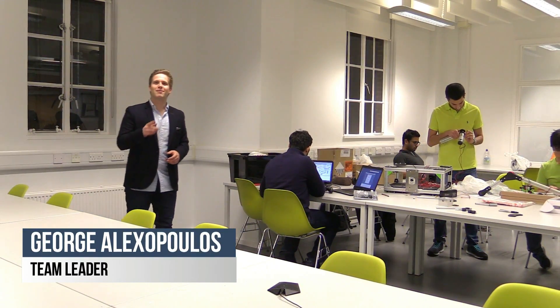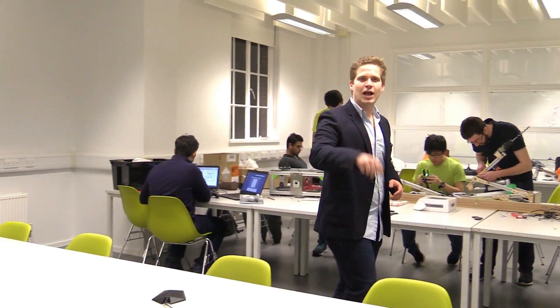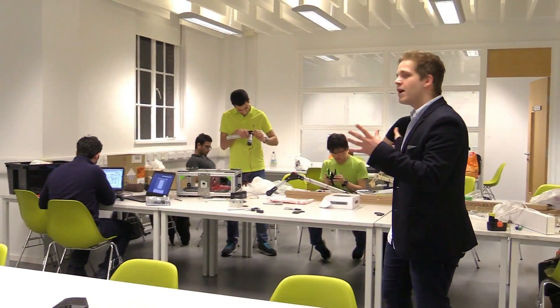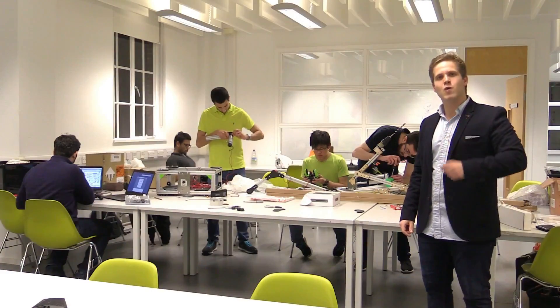My name is George Alexopoulos and I'm the team leader of Team Pegasus from the University of Southampton. We're the first team from the United Kingdom to ever try and participate in the University Rover Challenge. This is our team and we're going to show you our progress and development, and we're looking forward to meeting you in the US.